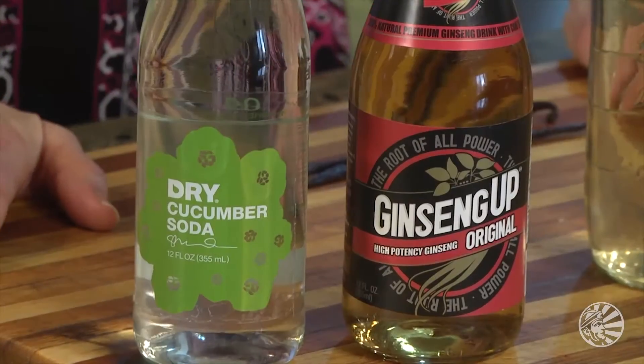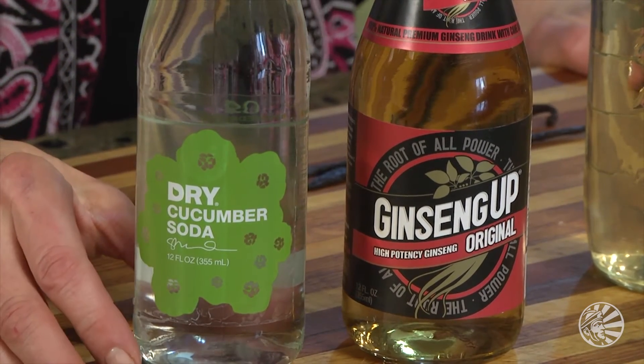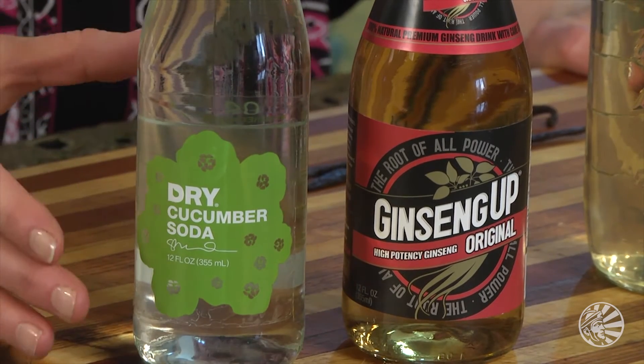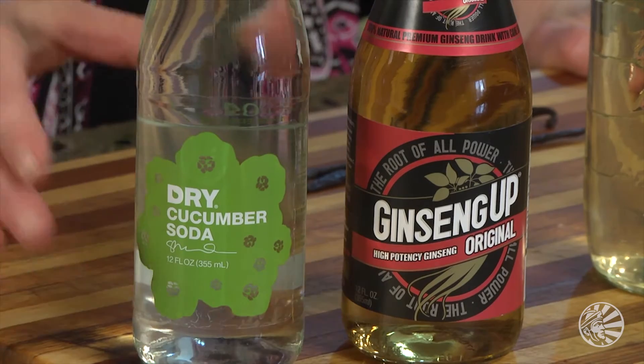Here are some natural alternatives to quench your thirst. A good first step for store-bought sodas would be to trade up from the national brands to something a little bit more natural. I like the small-batch sodas — the ones that are made without artificial ingredients and additives. These are a good option.